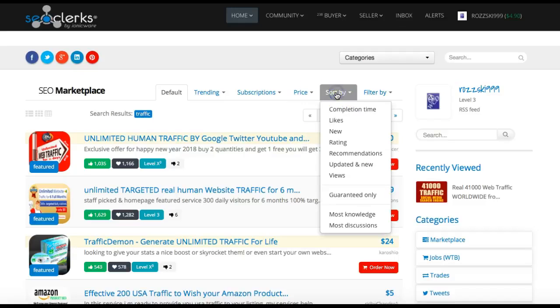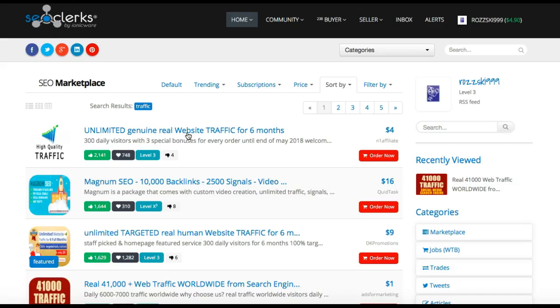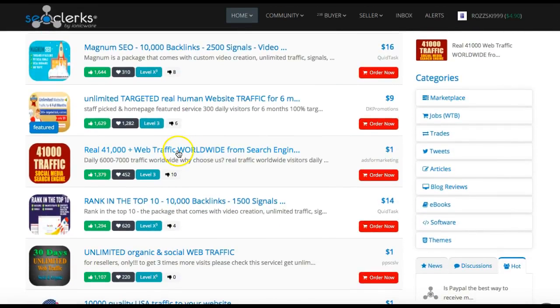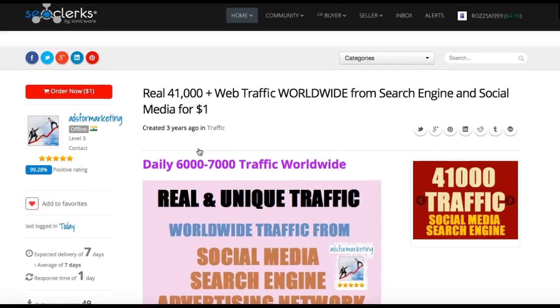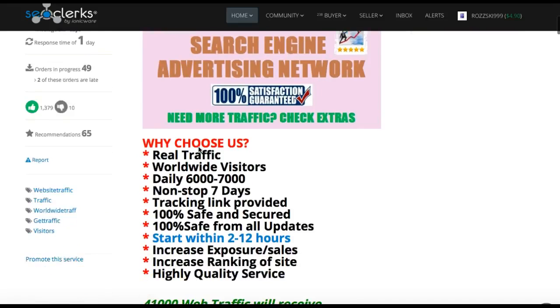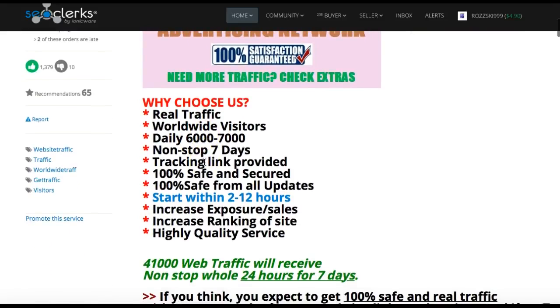Now we're also looking for gigs that we can sell for $5, so we can't buy one that costs $30. All you do is sort by rating and then scroll down until you find one for a dollar. This guy has had 1,379 positives and 452 people saved it.